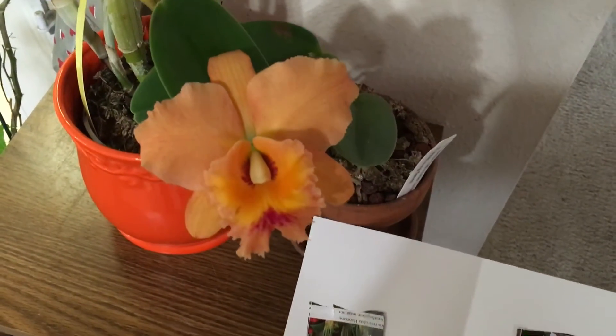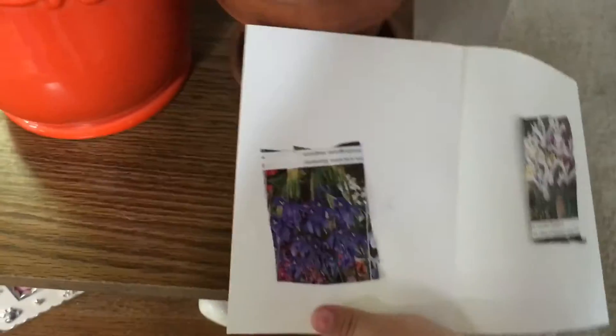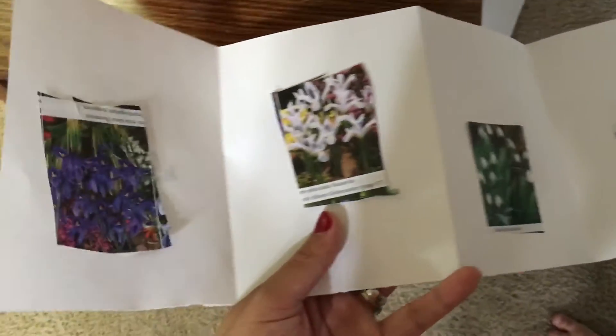Hello, doing an update video on the flower of this cat Leah. But I also wanted to show Aspen's little book — her little garden she made at school. Oh goodness, I love the things she makes at school.